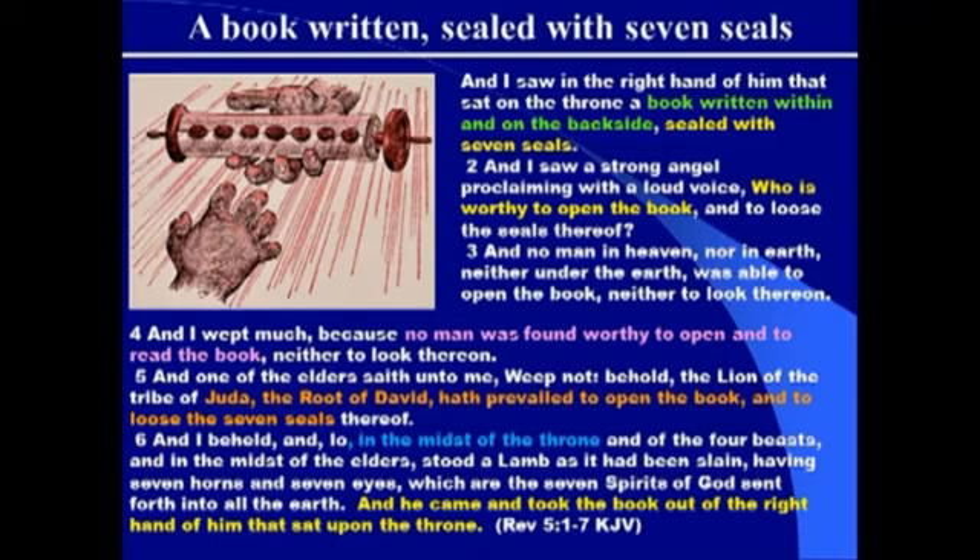'And I beheld, and lo, in the midst of the throne and of the four beasts and in the midst of the elders stood a Lamb as it had been slain, having seven horns and seven eyes, which are the seven spirits of God sent forth into all the earth. And he came and took the book out of the right hand of him that sat upon the throne.' This is setting us up for the sixth chapter, because in chapter 6 Jesus, being the Lamb of God, is going to open up that scroll, and everything that happens from that opening is all of the rest of the book of Revelation.